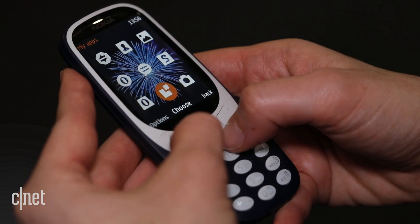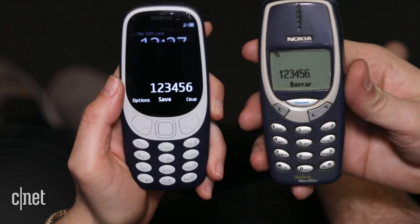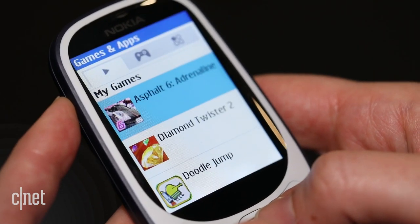The new one's screen is small — it's only 2.4 inches — but oh my gosh, is the old 3310 screen tiny. It's basically a thumbnail, a black-and-white thumbnail, in 2017, when the world is finally in Technicolor.